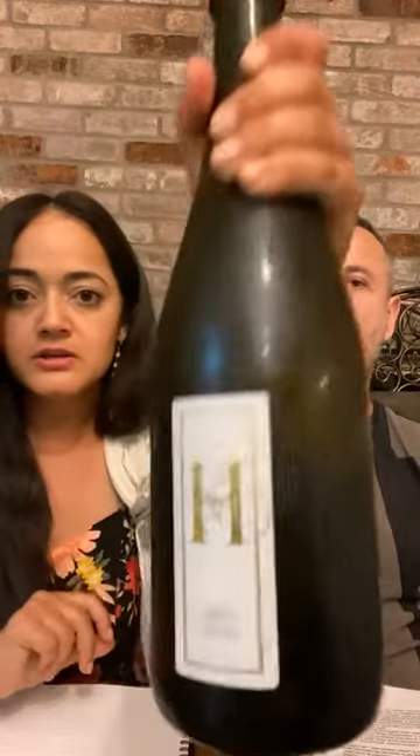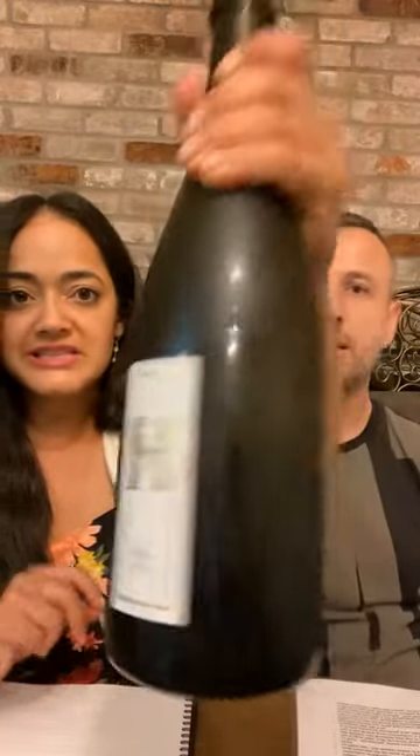Today we're tasting a sparkling wine from Vouvray — a sparkling Vouvray. This is from Domaine Huet, probably the most famous domaine in the Vouvray region, and it's based on the Chenin Blanc grape, which is basically the grape the region is famous for.